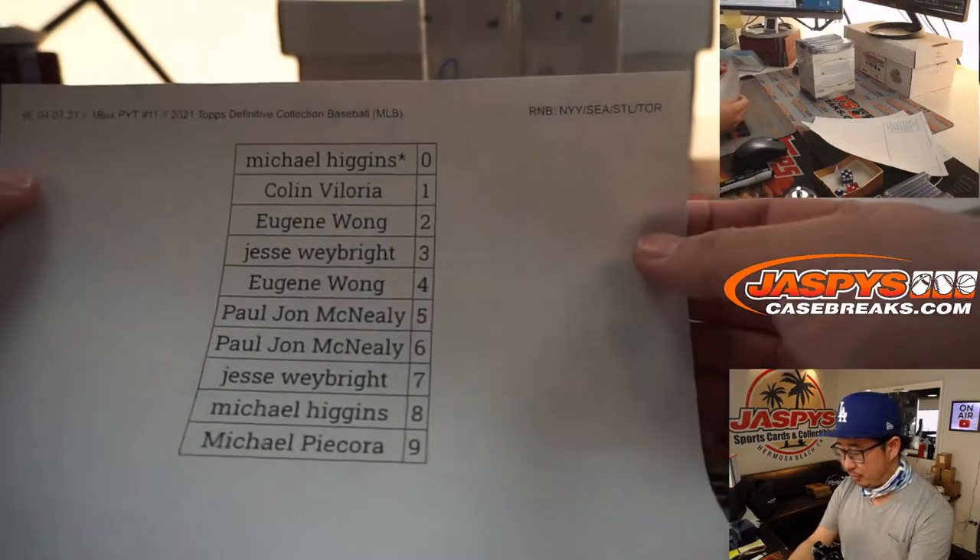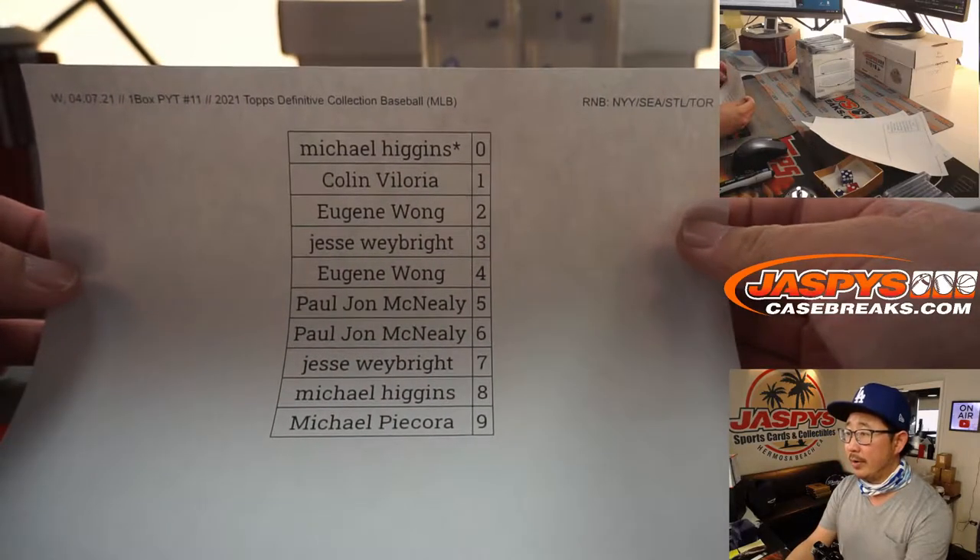Here's the 10-teamer right here, and big thanks to the people for getting on it. It works just like a serial number break as described in the product description, but it only applies to this group of teams. Here's another one where we did two different ones — this is the Yankees, Mariners, Cardinals, Toronto one right here.